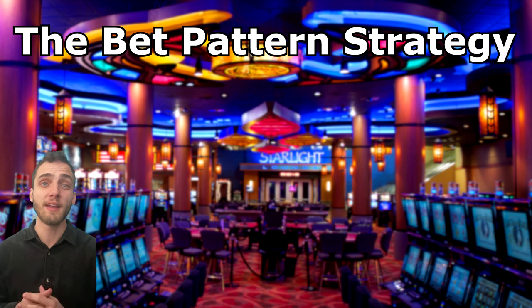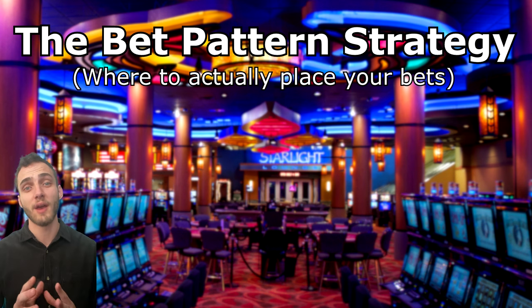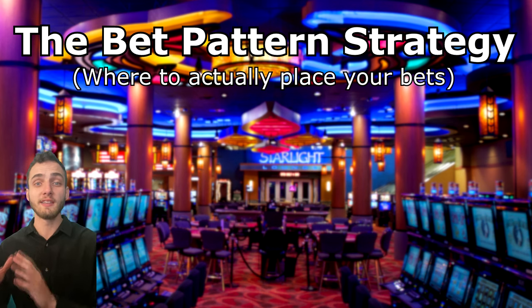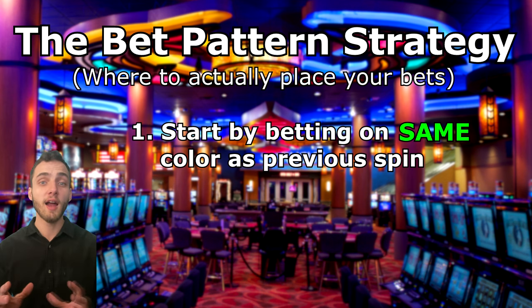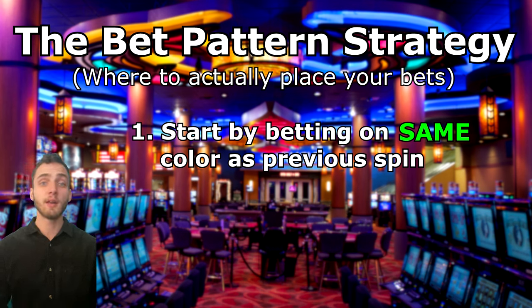First up is the bet pattern strategy — this is how we're actually going to decide where we place each one of our bets. We're going to use information from the previous spin to work out where to place our bet next. We begin by placing on the same color as the previous spin. So if the previous spin was red, we place our next bet on red as well. If we bet on the same and it wins, we continue betting on the same until we get a loss.